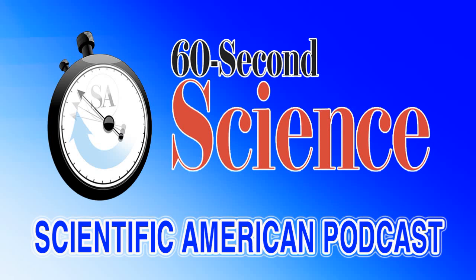This is Scientific American's 60 Second Science. I'm Jason Goldman. Make a left at the big oak tree about a mile down the road. That kind of direction is common in landscapes filled with visual cues. But the Sahara Desert is a much tougher place to navigate. Even any footprints you leave get erased as winds massage the sand.